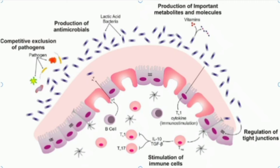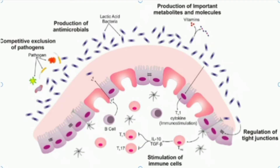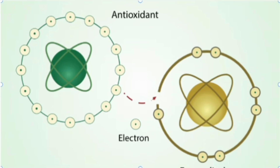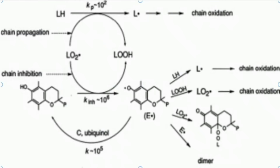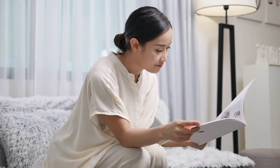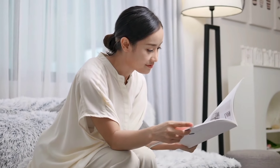Milk's anti-aging benefits are largely attributed to its content of lactic acid and antioxidants. Lactic acid not only exfoliates but also promotes collagen production. Collagen is a vital protein that maintains skin elasticity and firmness, reducing the appearance of fine lines and wrinkles. Antioxidants such as vitamin E combat free radicals, which are known to accelerate skin aging. By neutralizing these harmful molecules, milk helps to preserve the skin's youthful structure and appearance.